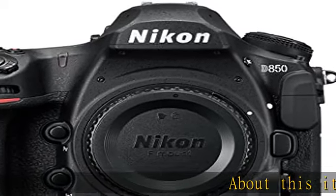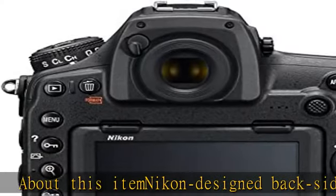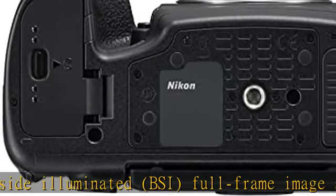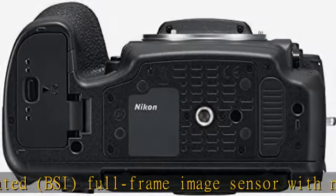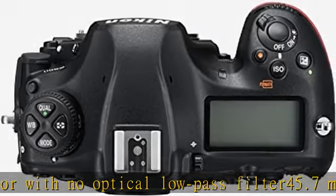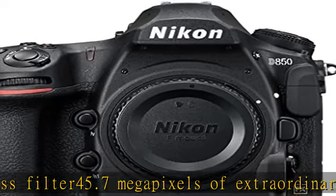About this Nikon-designed backside illuminated (BSI) full-frame image sensor with no optical low-pass filter: 45.7 megapixels of extraordinary resolution, outstanding dynamic range, and virtually no risk of moiré. Up to 9 FPS continuous shooting at full resolution with full AF performance. 8K, 6K, and 4K time-lapse movies with new levels of sharpness and detail.